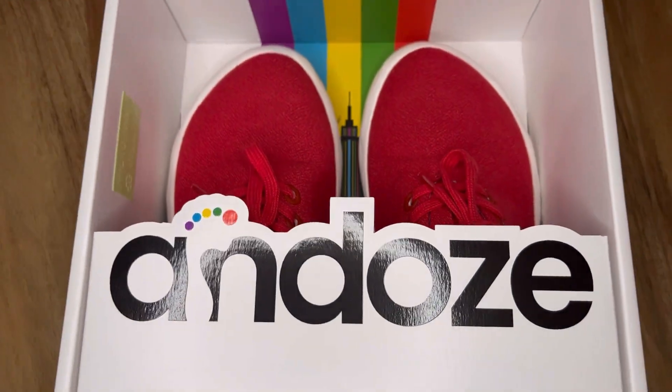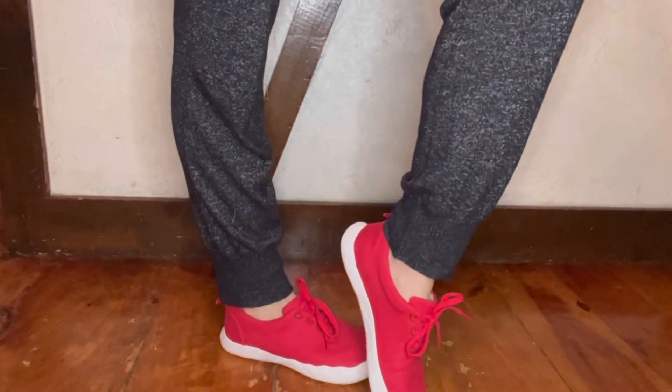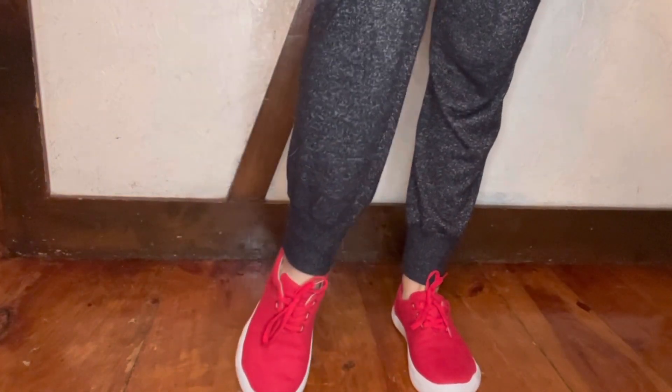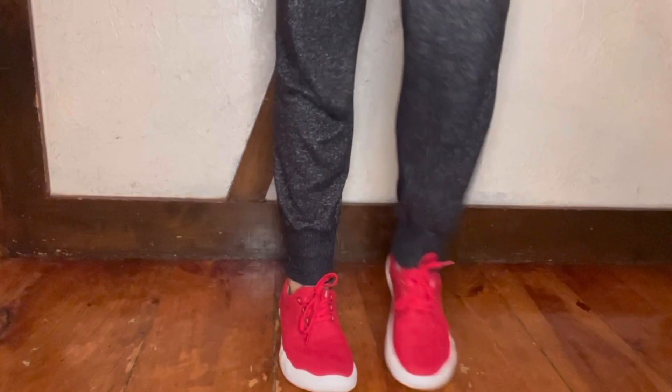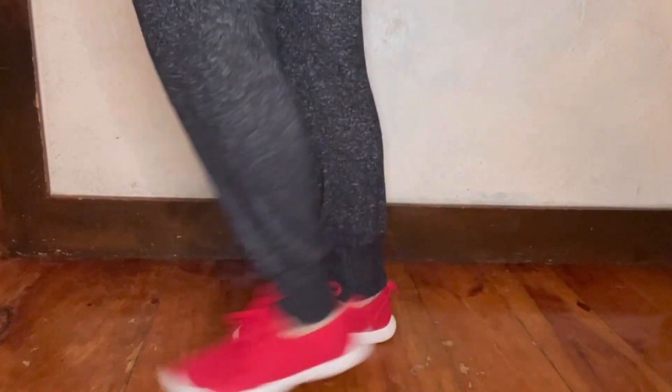These handcrafted, sustainable, natural shoes by Ando's are made with 98% plant-based material. They're harmless to the environment, light on the feet, comfortable, and long-lasting. I love that they're vegan and PETA-approved. They're lightweight, weighing only 7 ounces, durable and waterproof.